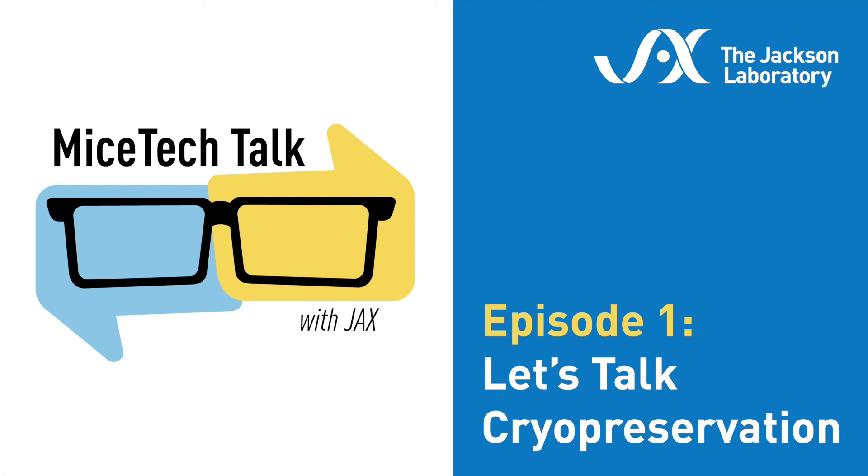Happy scientists and rad researchers. Welcome to Mice Tech Talk with the Technical Information Scientists of the Jackson Laboratory. My name is Dr. Caitlin and I'm coming to you from my house on the east coast of the United States. Our job as Technical Information Scientists, or TIS as we like to say in the business, is to serve the research community by answering all your mouse-related questions.